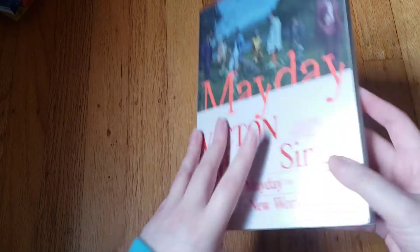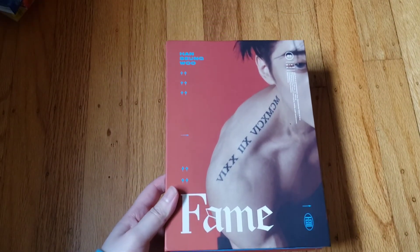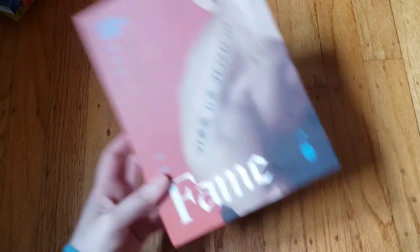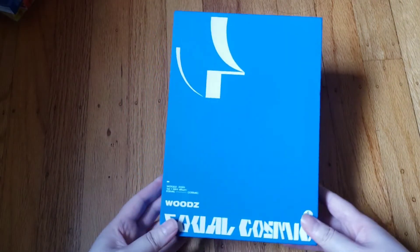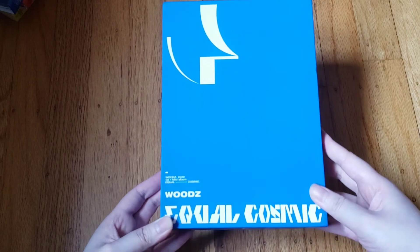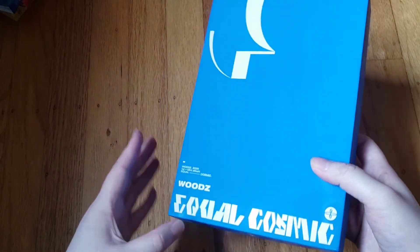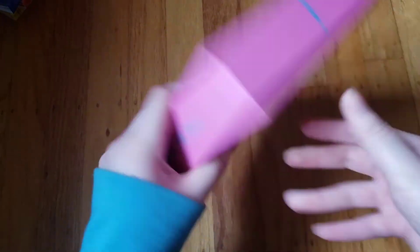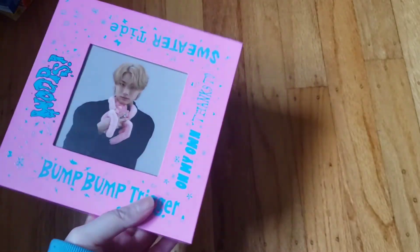They recently came back so I might get their new album. They also have their second single album 'Mayday.' Then I have Sejun from VICTON and X1 — his solo album 'Fame.' He isn't even my bias in VICTON but the album was just so good I couldn't resist. Lastly I have Woodz — one of my favorite solo artists and my bias from X1. I have his first mini 'EQUAL' — the Cosmic version — and his second mini. I love his packaging even though it's bulky. That's everything, all of my albums — thanks for watching!